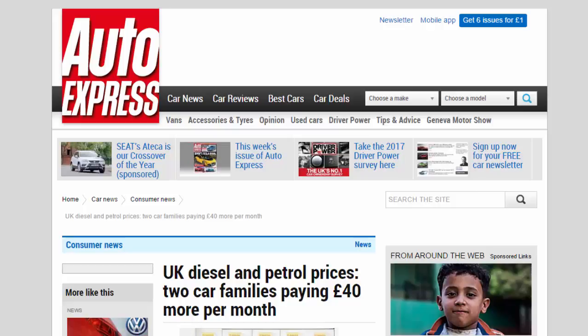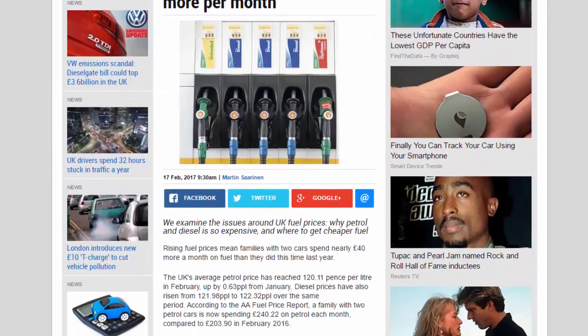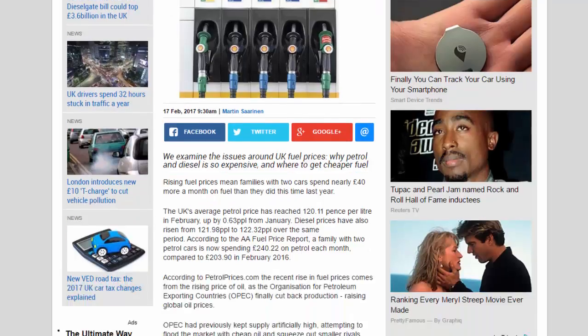UK diesel and petrol prices: two-car families are paying 40 pounds more per month. We examine the issues around UK fuel prices, why petrol and diesel is so expensive, and where to get cheaper fuel. Rising fuel prices mean families with two cars spend nearly 40 pounds more a month on fuel than they did this time last year.